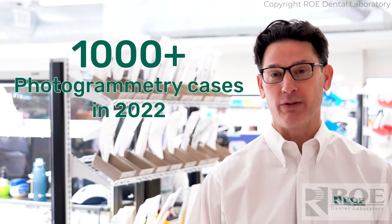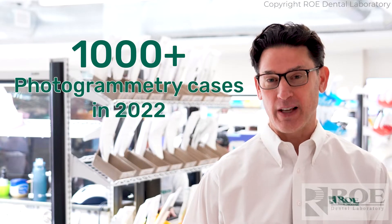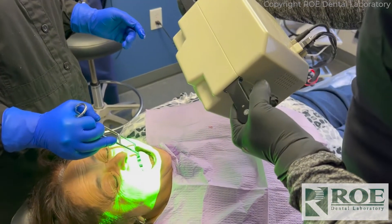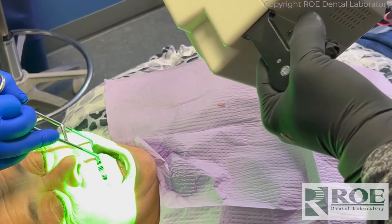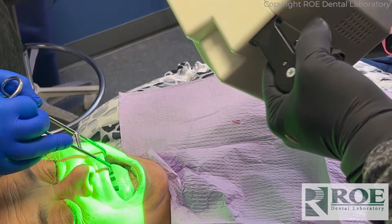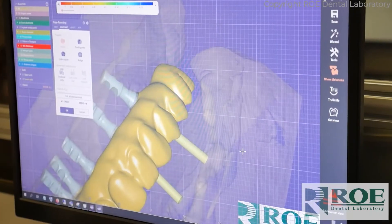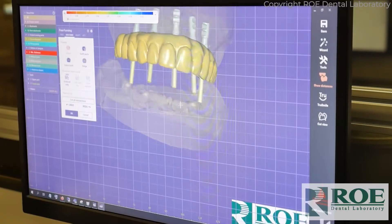At Rowe we love photogrammetry. We have done thousands of photogrammetry cases and do them almost every hour of every day. Photogrammetry is a technology that allows the clinician to place implants, scan the patient, then immediately send those images to a lab such as Rowe Dental Laboratory for instantaneous design and return on the same day or next day.